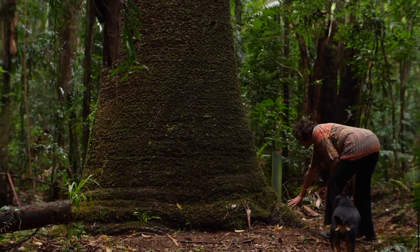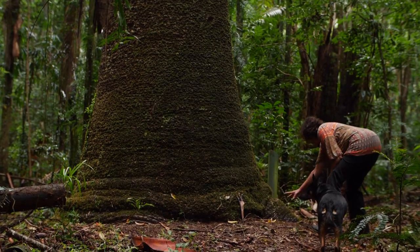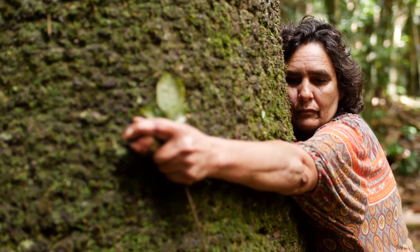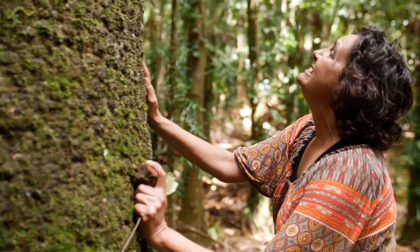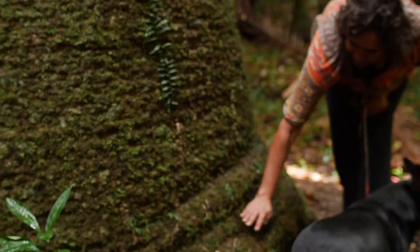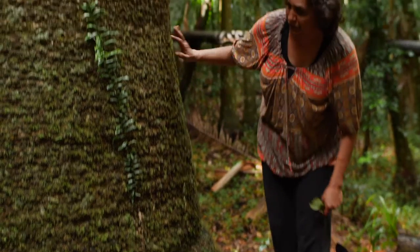Look at that — this is huge. See how it's sagging down here, starting to sag. It's just its age; it starts to create these kind of sagging bulbs on it.